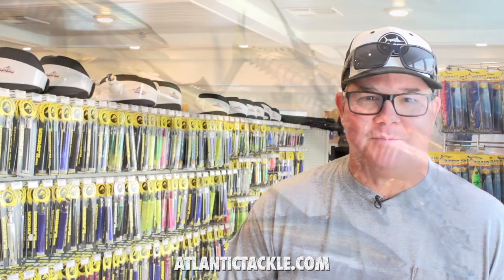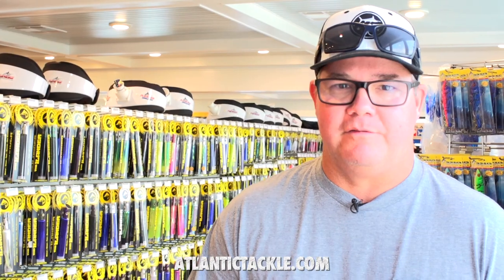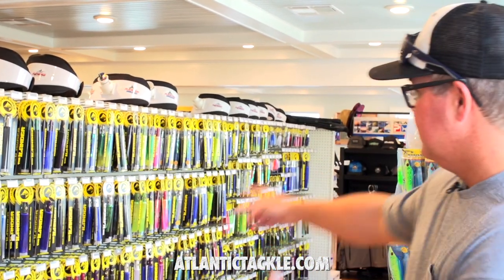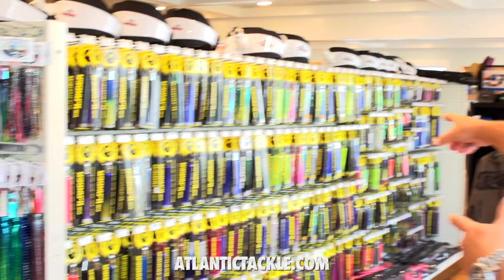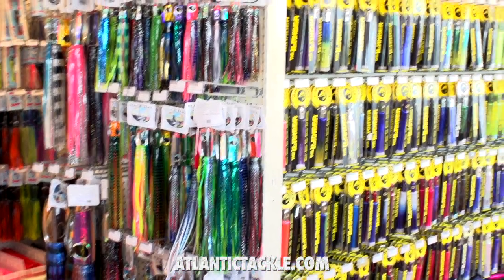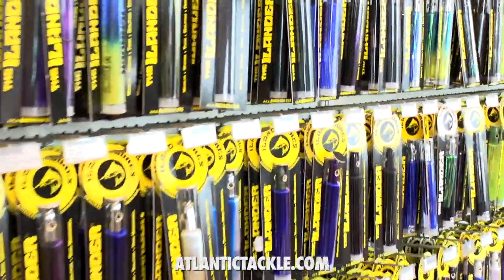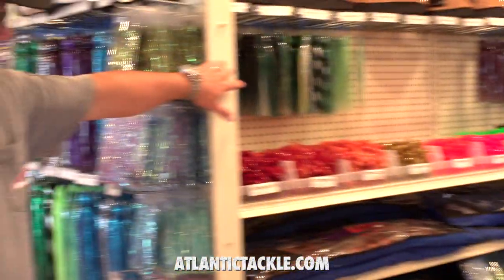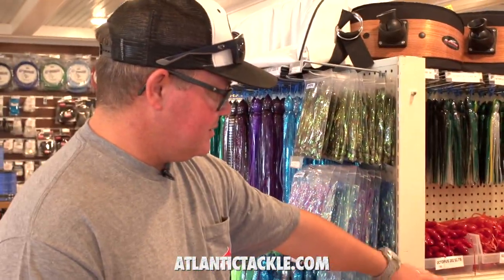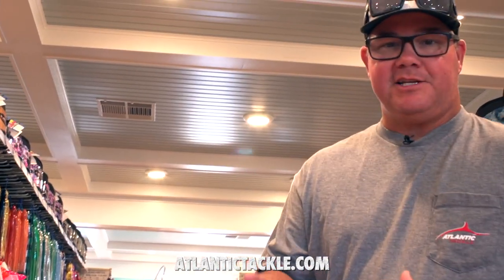When you get to the top of the steps here at Atlantic Tackle, you are going to be greeted by an offshore fisherman's fantasy land — an extensive collection of everything you can think of for the offshore fisherman fishing off of Ocean City. Starting with this wall of islanders; if you need an islander, they've got it, including custom color selections. Everything from the islander all the way down to small sailfish lures — things that dolphin, wahoo, and tuna are going to be a fan of. Squids, teasers, dredges, spreader bars, you name it. Huge selection of play action belts and Squid Nation products.